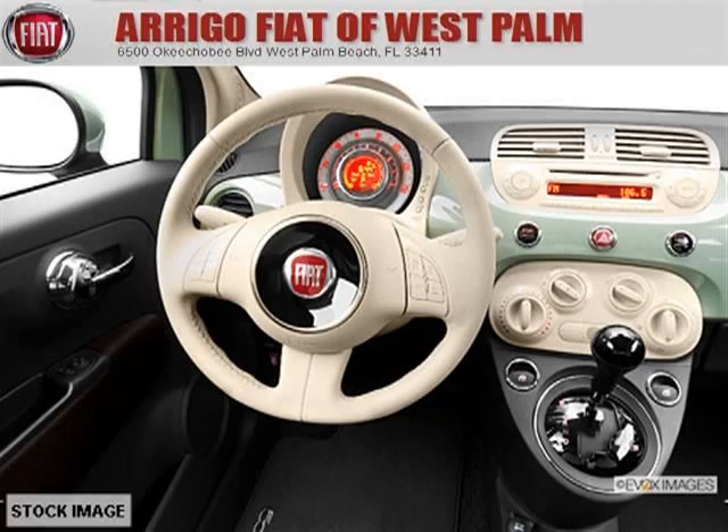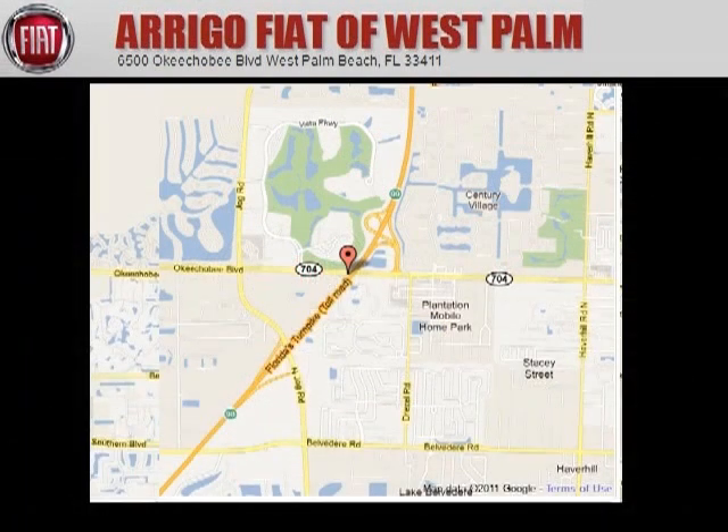Come in today and take a look for yourself. Arrigo Fiat West Palm is the dealership for you, conveniently located in West Palm Beach, Florida off of Okeechobee Boulevard.